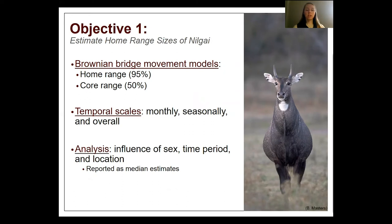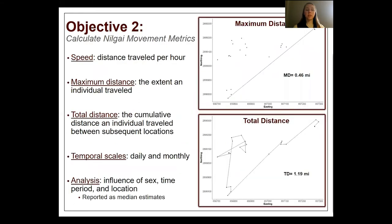Due to the variability in Nilgai home range sizes, our results are reported as median estimates. For our second objective, we used speed to summarize how far a Nilgai traveled each hour. We calculated maximum distance as the extent an individual traveled within a time frame, as seen in the upper graph, and total distance as the cumulative distance traveled between subsequent locations within a time frame, as seen in the lower graph. We calculated these metrics daily and monthly.